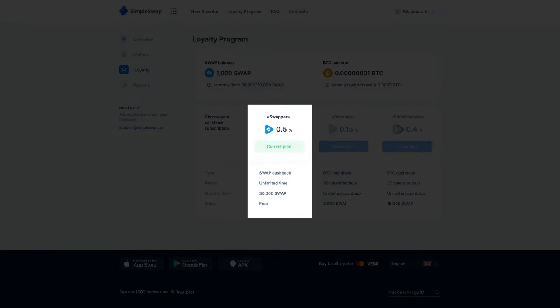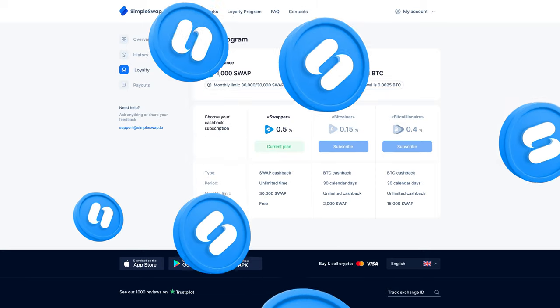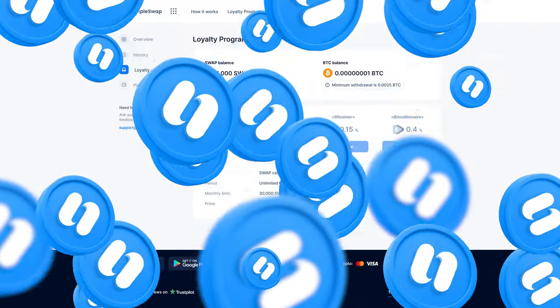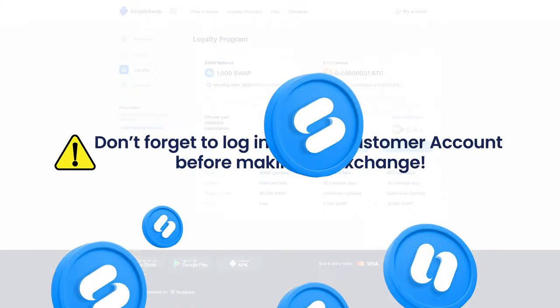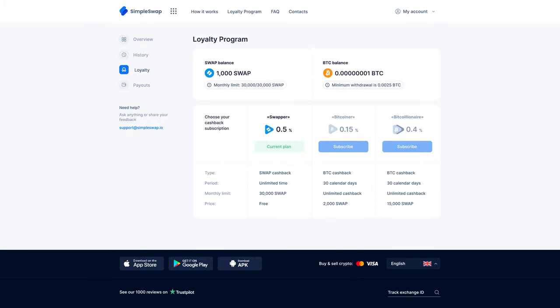After signing into the account, you'll see your current cashback plan. All new members of our loyalty program start with the Swapper cashback plan. This means that you'll earn 0.5% cashback in SWAP for every finished exchange. Don't forget to log into your customer account to make an exchange, as this is the only way to receive your cashback.